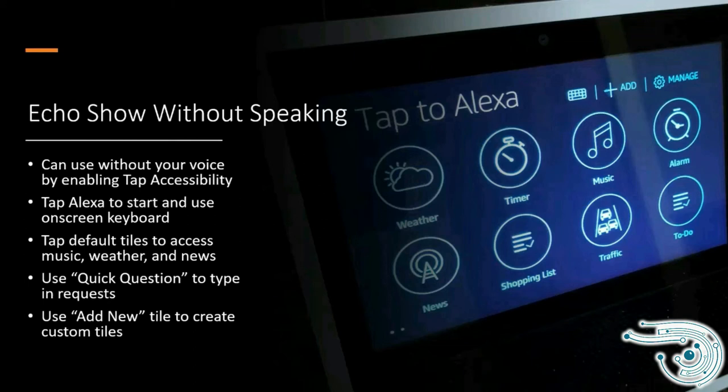There's a quick question option where you can tap and type in your question just like you would speak it, giving someone who does not have functional speech the ability to use the Alexa device. There are default tiles covering weather, time, music, alarm, news, and shopping list, and you can customize those. This gives meaningful access to people who cannot use voice commands.